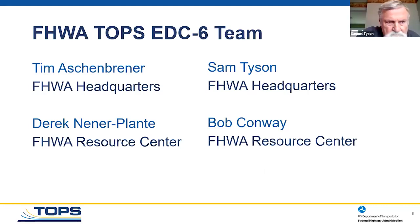Thanks, Sri. As you can see on this slide, Tim Ashenbrenner from FHWA Headquarters and Derek Neener Plant from FHWA Resource Center are on the asphalt team. On the concrete side, I am at headquarters, along with help from Bob Conway and the FHWA Resource Center, which is extremely helpful to me.